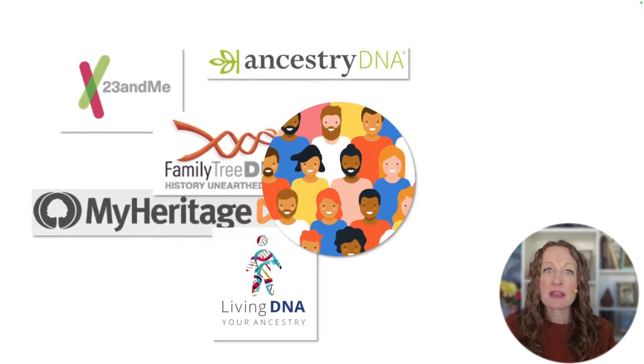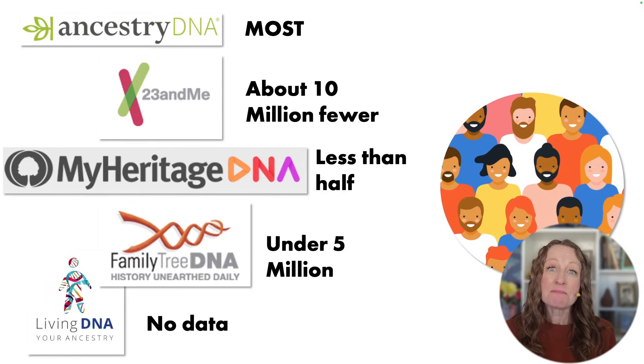Let's start with number of people. This is maybe the most important thing for most of you who are starting out, because in order to make real progress in family history, you have to have the right DNA matches. By far, AncestryDNA is leading the pack — they have the most people in their database. 23andMe is about 10 million people fewer than that, but MyHeritage is less than half of AncestryDNA's database size. FamilyTreeDNA has under 5 million people tested, and we don't actually know how much data LivingDNA has.